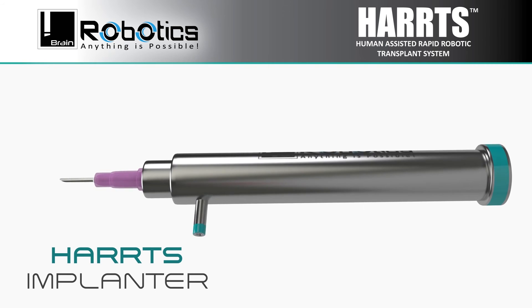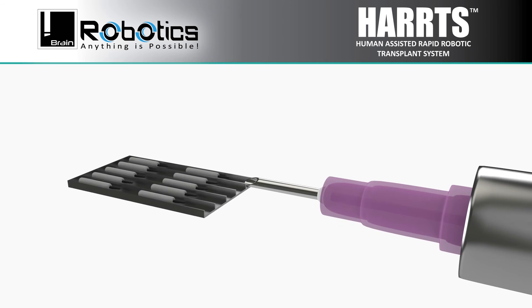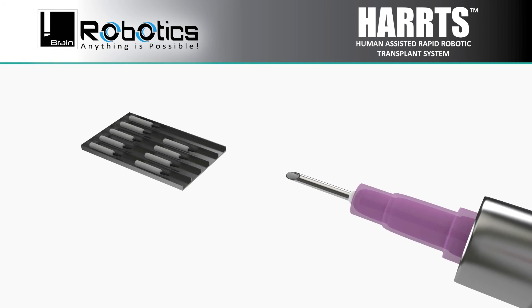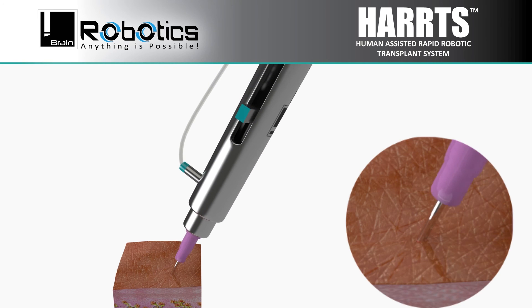The HARPS Implanter is the world's best robotic implanter, which self-engages the grafts by mild and safe suction and is capable of implanting without the need of creating slits in the recipient area, though it can be used with slits as well.